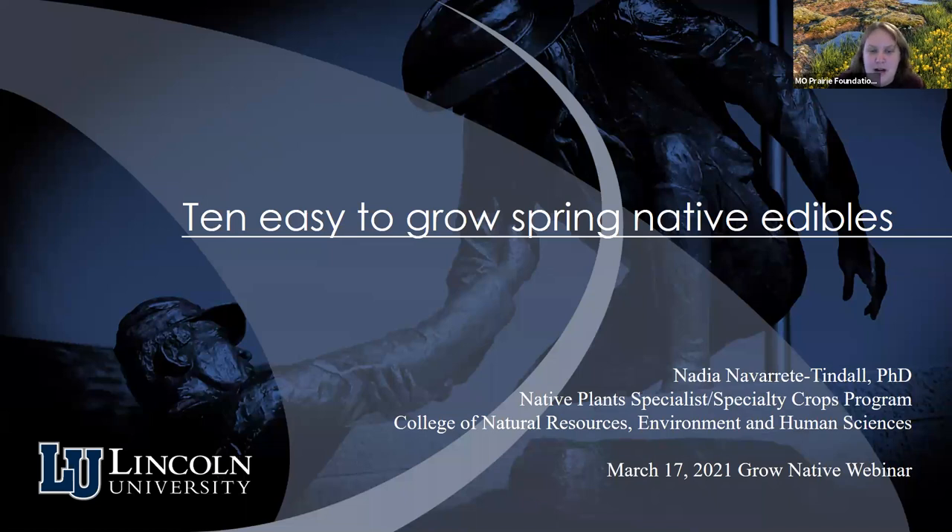My name is Brooke Widmar. I'm the director of administrative operations and member engagement for the foundation. I want to take a moment to thank all of you for joining us, and also recognize and thank our Grow Native sponsors listed on the screen. Their support makes educational opportunities like this one possible, so make sure and check out our lineup of masterclasses and free webinars currently scheduled through the end of April.